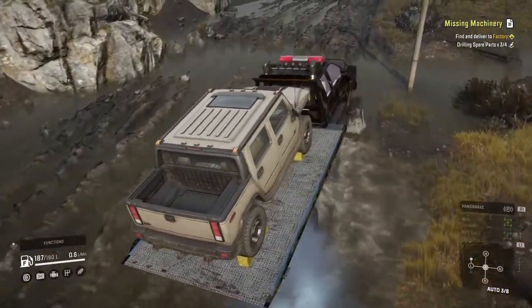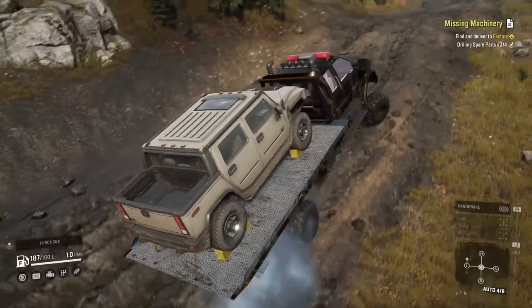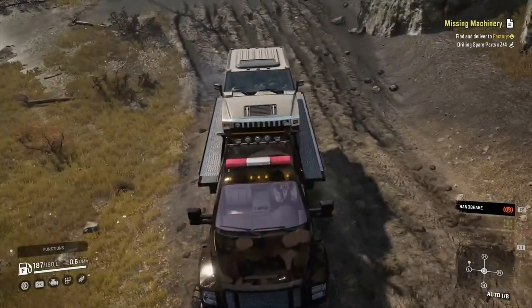Here we can see it going through the mud puddle, which is the first of three obstacles I usually take my trucks through. That just did it in near record time even with the Hummer on its back. That's amazing.